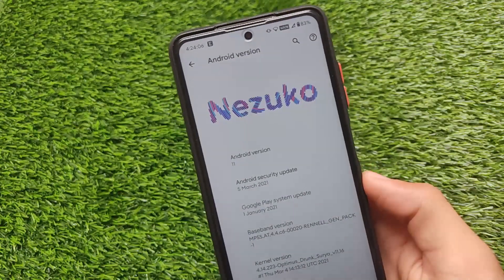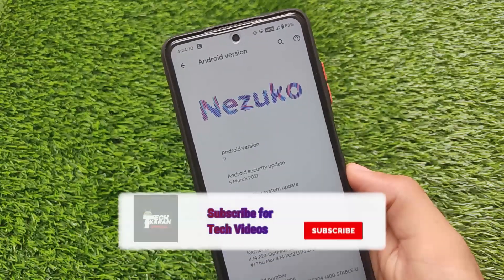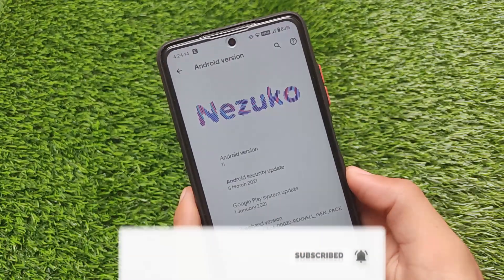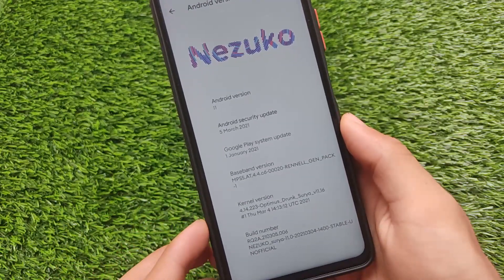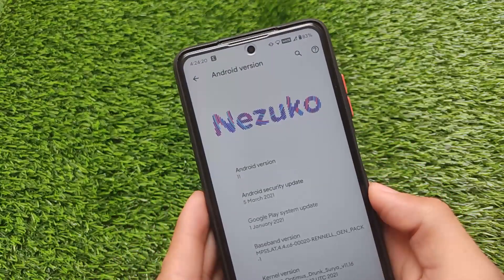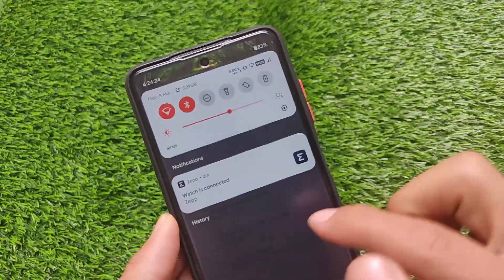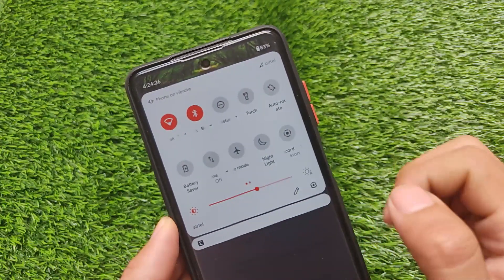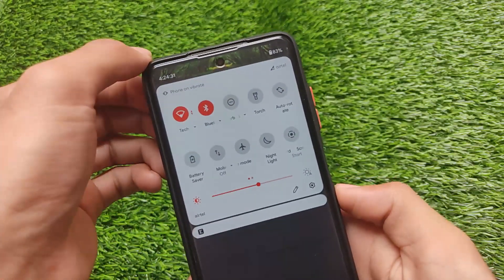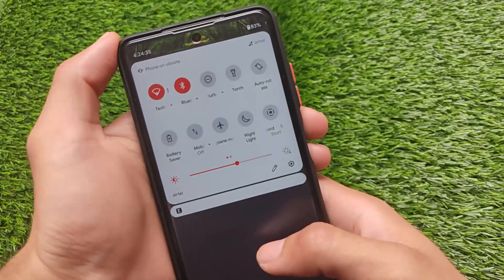What is up everyone, this is Kirin here, welcome back to Tech Kirin YouTube channel. Nizuko OS is based on Android version 11 with the latest security patch of 5th of March 2021, and it includes the Optimus Drunk Surya kernel which comes pre-installed. I've installed it on my Poco X3 and I've been using it for some time. It includes some features but not that many advanced ones, but still it's a decent custom ROM.